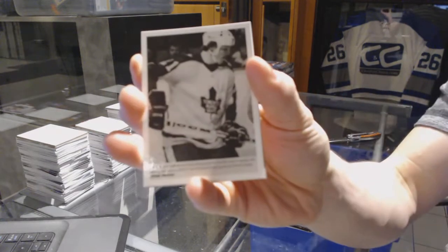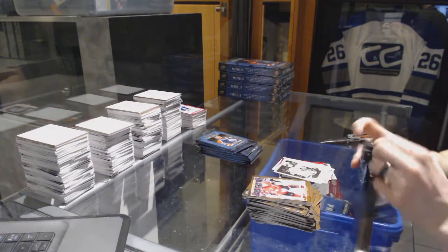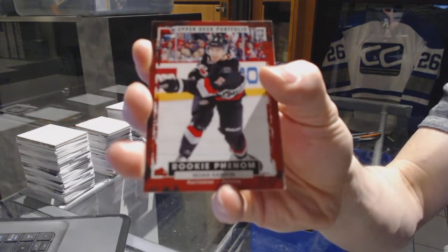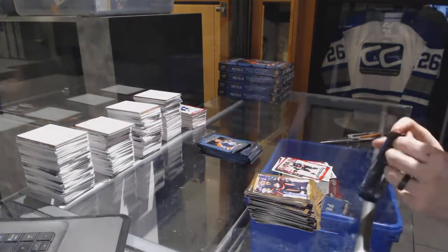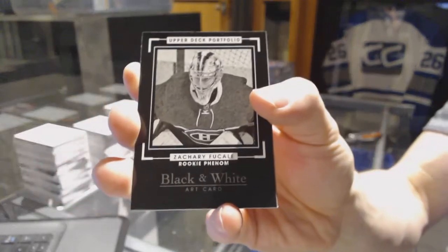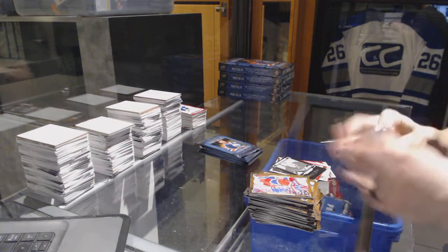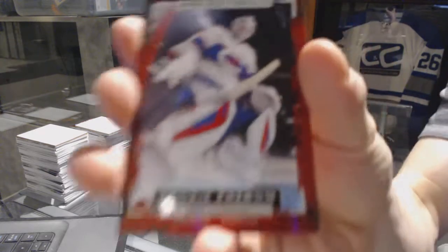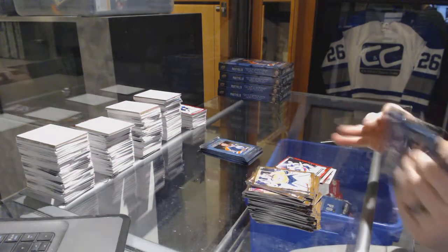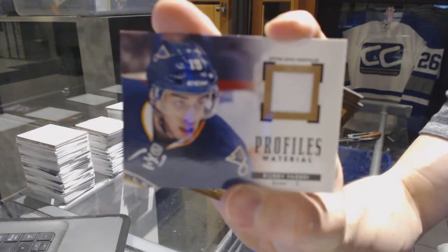Wire photo for the Toronto Maple Leafs Boris Valabik. So the rookie redemption was Patrick Laine for the Jets — that's a really big hit. Rookie for the Carolina Hurricanes Noah Hannifin, rookie black and white art card for the Montreal Canadiens Zach Fucale, rookie for the Montreal Canadiens Mike Condon, profiles jersey for the St. Louis Blues Robbie Fabbri.